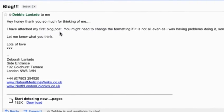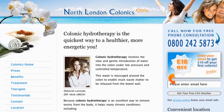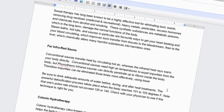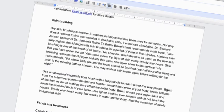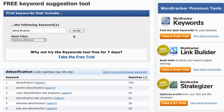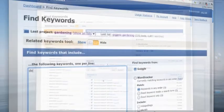Debbie has just sent me her first post for her new blog at North London Colonics. It's called 'Start Detoxing Now — It's Easier Than You Think.' A quick look at the article tells me it could do with some search engine optimization. So let's have a quick look at the free keywords tool to see the most popular search terms for detoxification. The free keywords tool only allows you to search one keyword at a time, so I'm going to hop over to the full WordTracker keyword tool so I can search for multiple keywords at once.